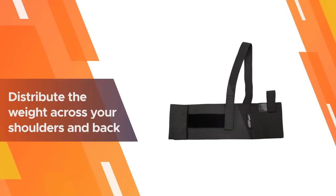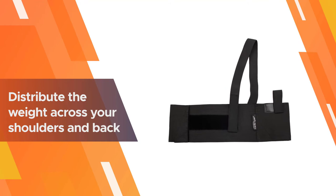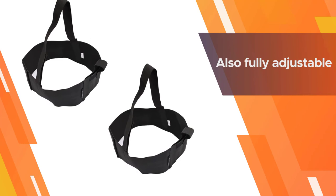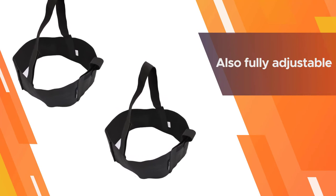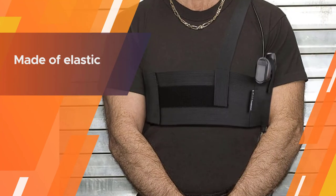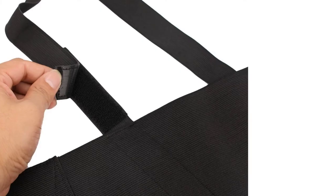It won't print through most clothing, so you can confidently wear it even under a regular shirt. The shoulder holster helps distribute the weight across your shoulders and back, so you can comfortably carry all day without fatigue. It's also fully adjustable, and because it's made of elastic, it fits practically any body type.